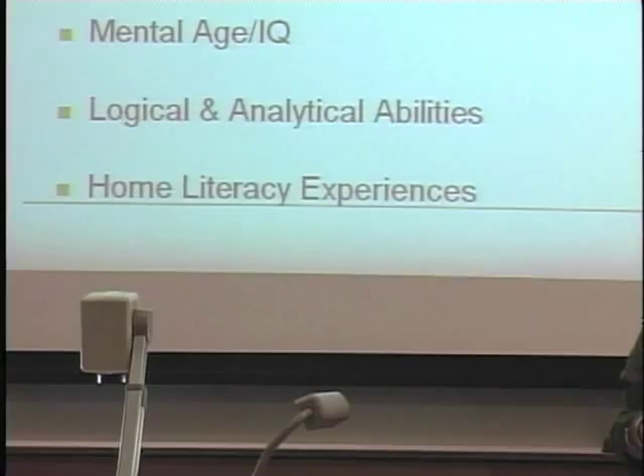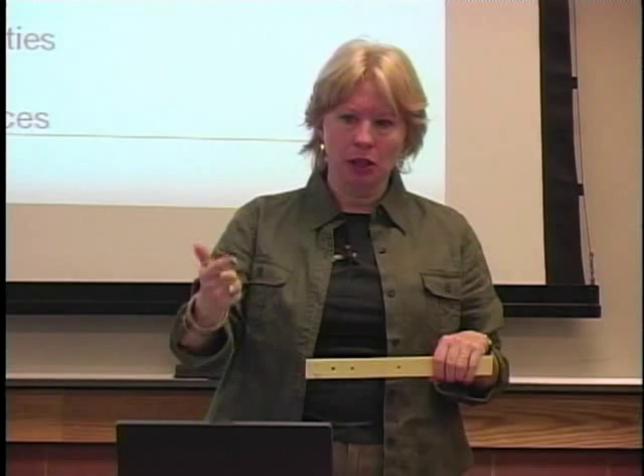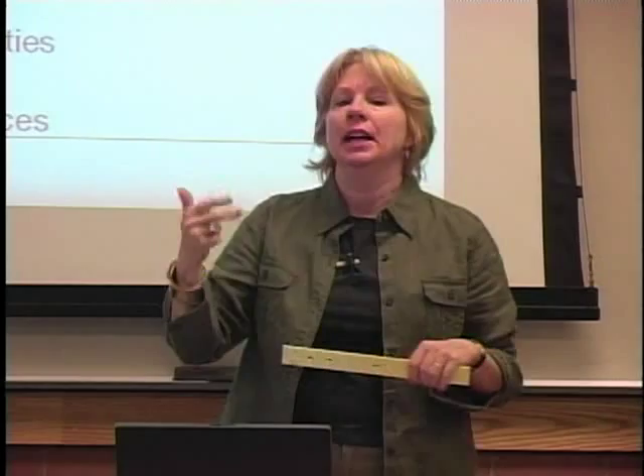Home literacy experiences — if you ask yourself where children learn things like letter names, phonological awareness, and how books work, you realize this can be a key factor in laying that foundation. Bill Teal did a study in San Diego in the early 80s, and there have been many studies since — Shirley Brice Heath's Way with Words, et cetera — looking at literacy events in the home.